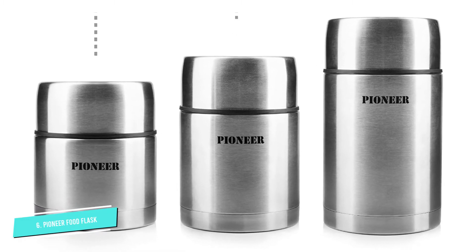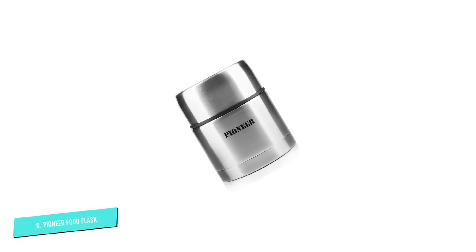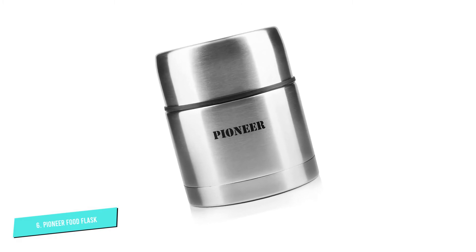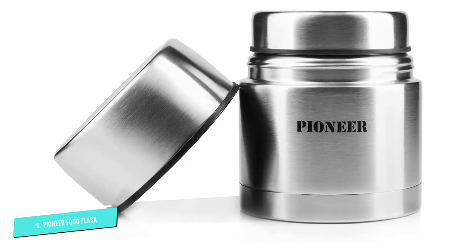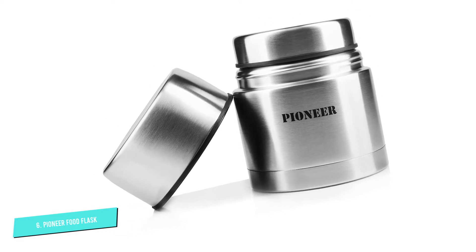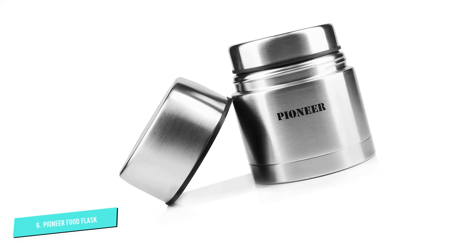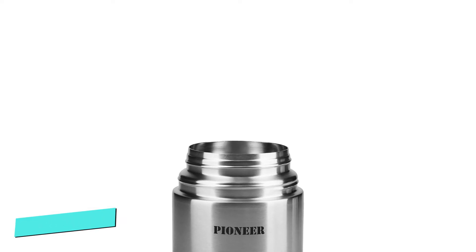Made from double wall stainless steel designed to radiate heat back inwards, which includes a layer of vacuum insulation, it promises to keep contents hot for up to 8 hours and cold for up to 24 hours. One neat feature is the inclusion of two cups — the lid naturally functions as a container, but a second also sits inside the first, making it a viable option for two-person outings.